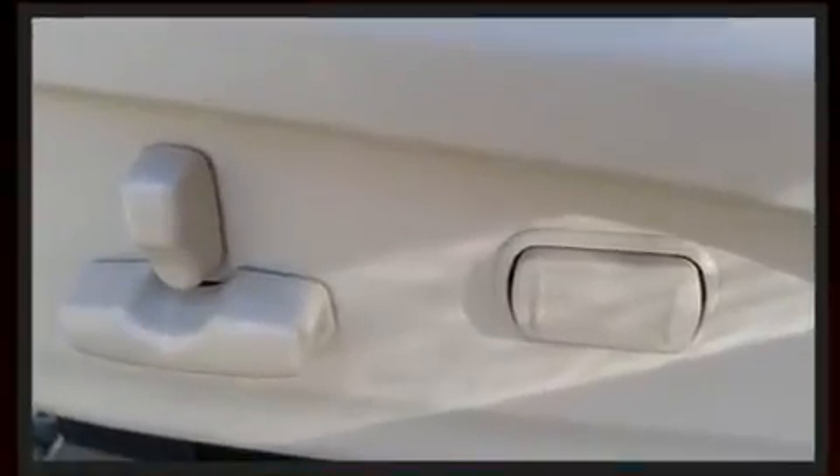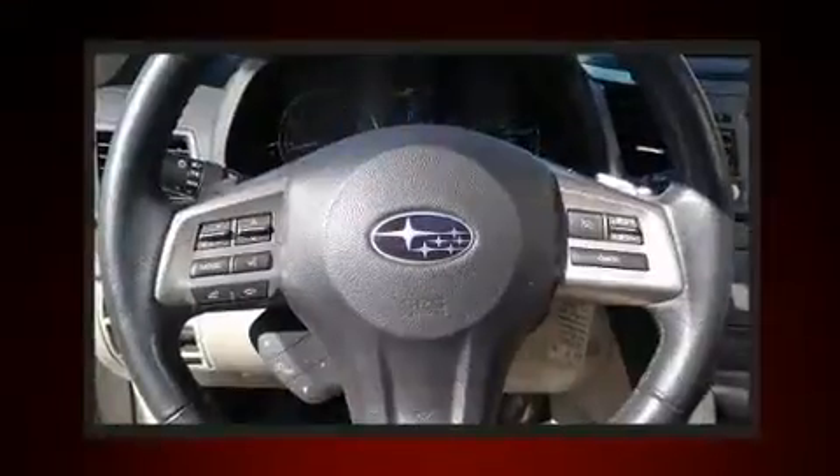It includes power seats, remote keyless entry, a roof rack, and more.